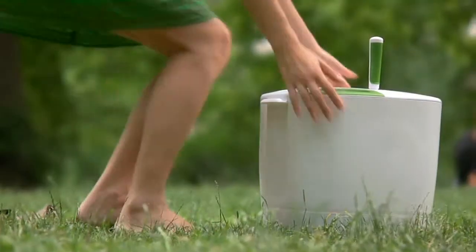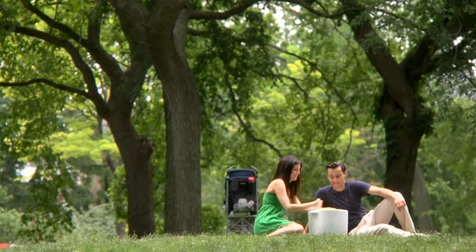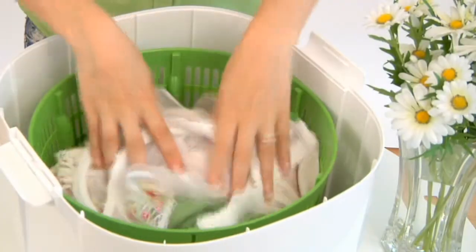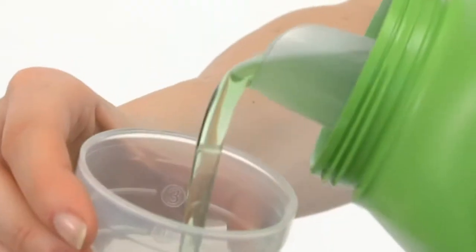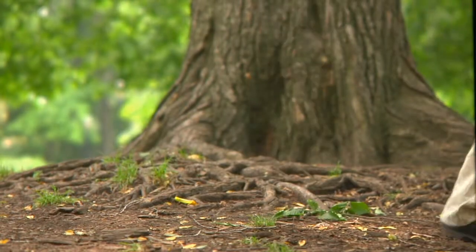The laundry pod is a portable, easy to use, eco-friendly alternative to a traditional washing machine. Whether you want to get delicates really clean, save money on a small load of laundry, or help save the planet, the portable laundry pod is up for the job.